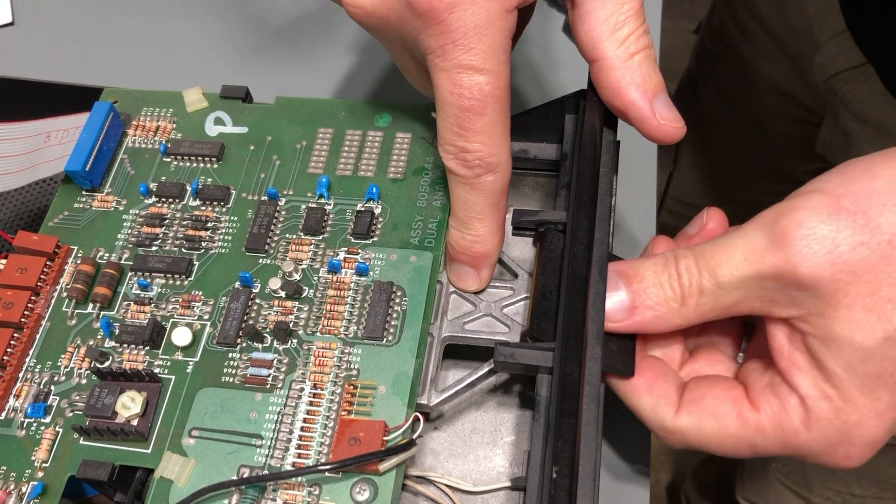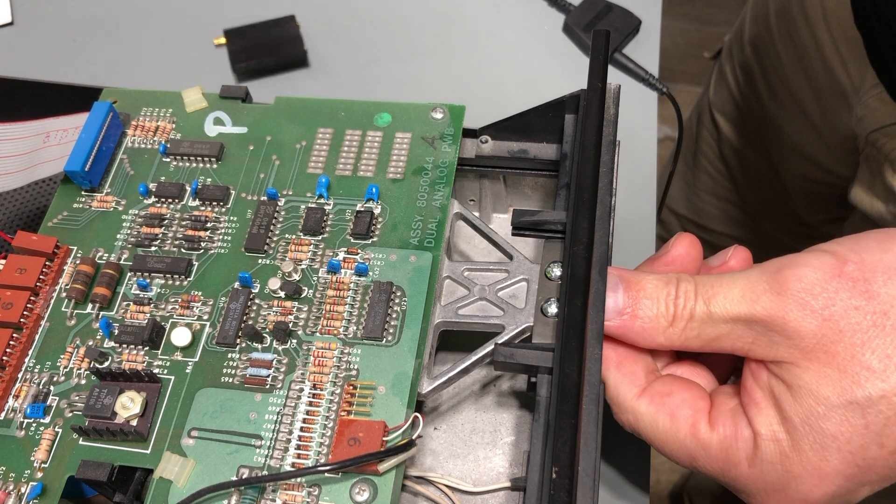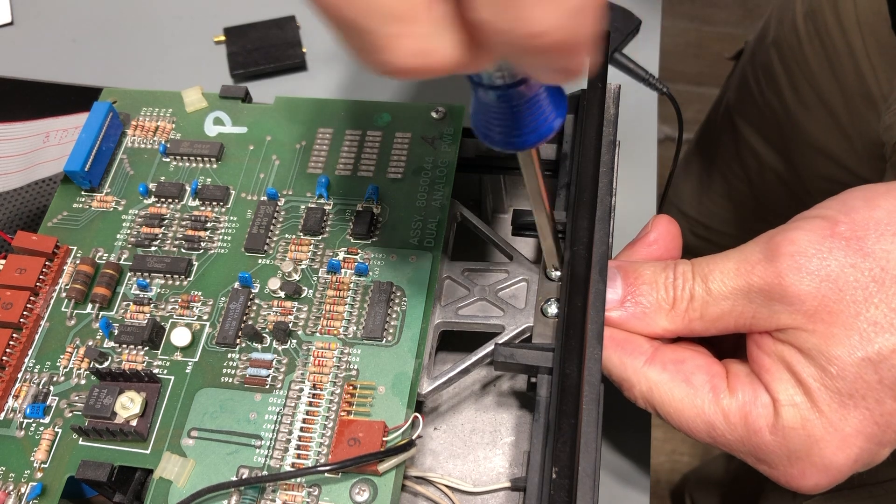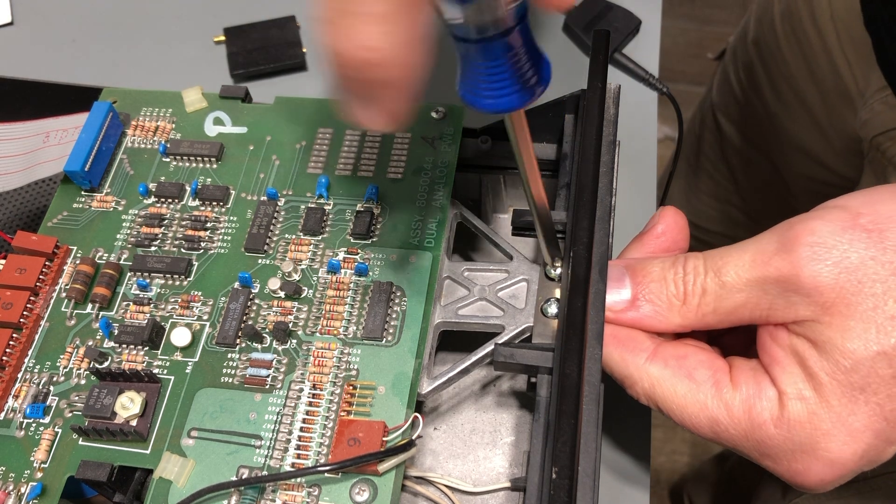I'm not going to go into a lot of detail fixing this because Adrian's Digital Basement already gave it the full treatment — there's nothing I'd be able to add that he didn't already cover. I already fixed drive one, so I'll quickly walk you through fixing drive zero.